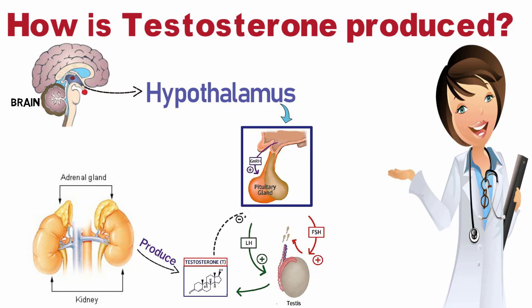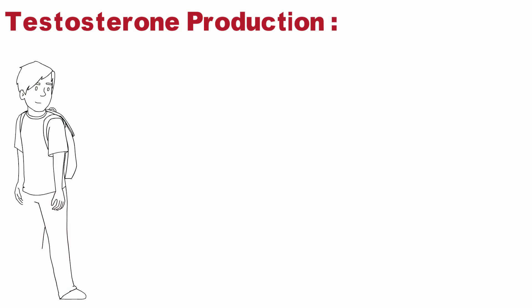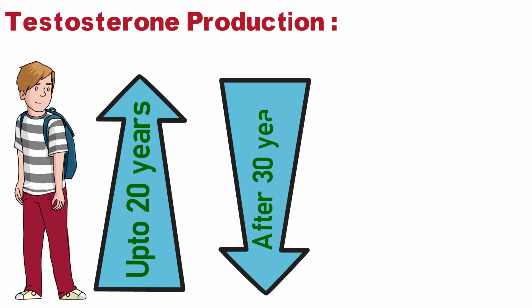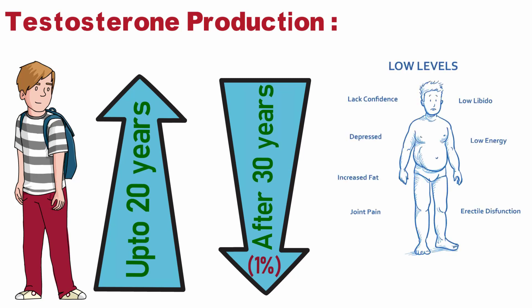Now, if testosterone is not produced in the required amount, then we call this condition hypogonadism.